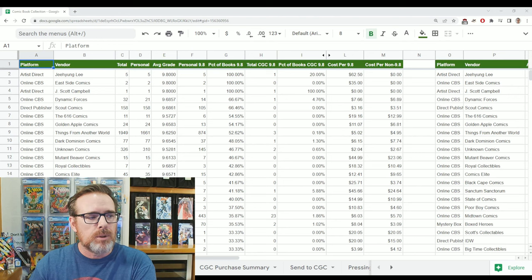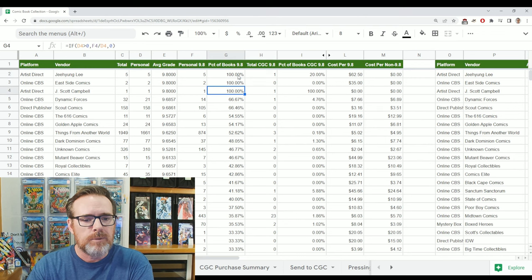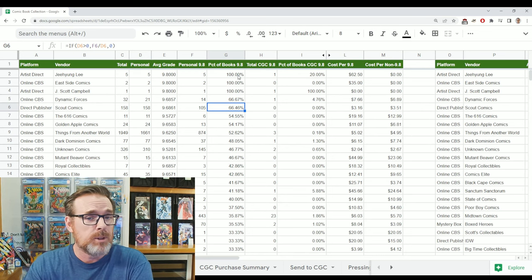Certainly like a small sample size here — like Ji Young Lee, I've ordered five books directly from jiyounglee.com and they've all been 9.8s. It's only five books. But if you start to look at a larger sample size, like Scout Comics — I used to be a subscriber to the Scout Comics monthly subscription, and one of the reasons I stayed with them for so long was because the books were coming in just so minty and crispy.